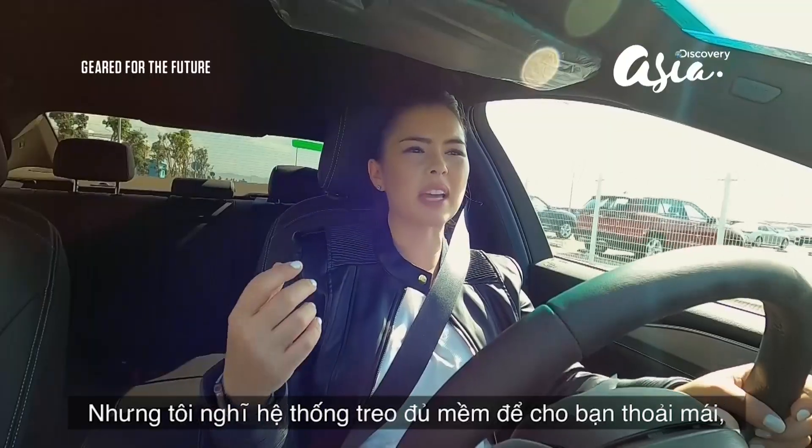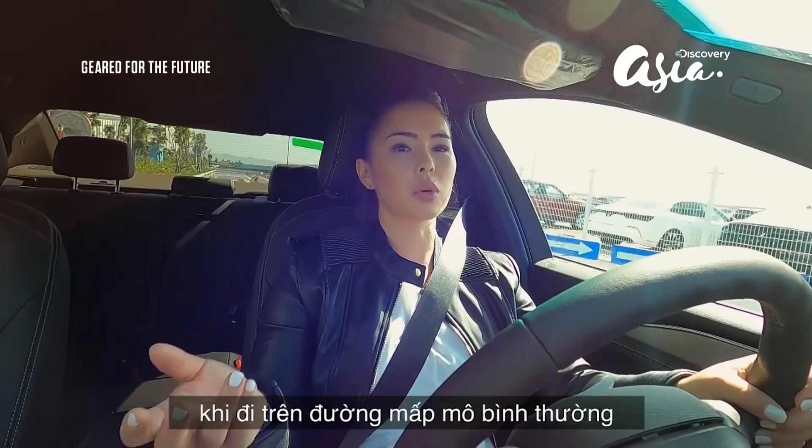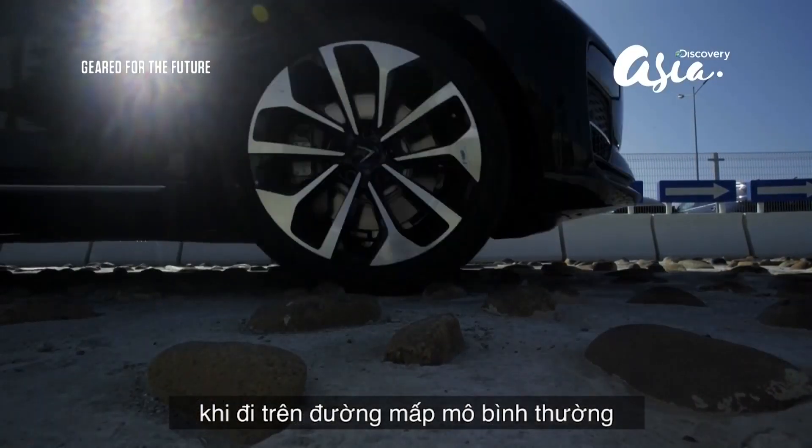I mean, it's soft enough to be comfortable if you were to be in a situation — let's just say — a little bit off-road.